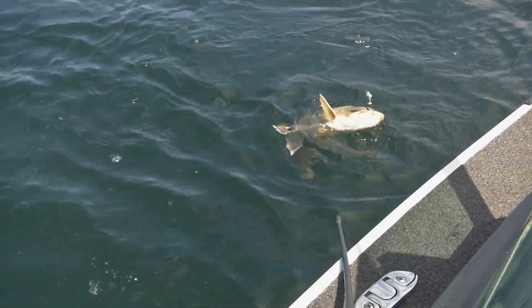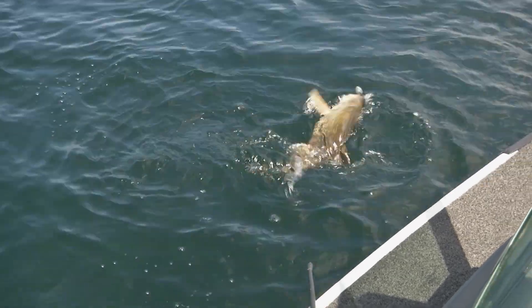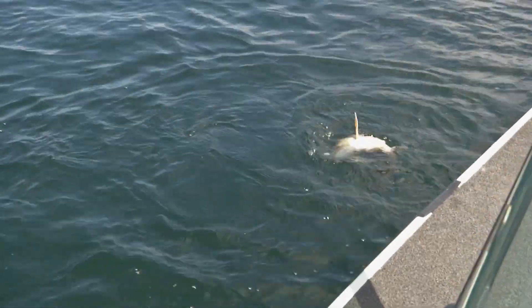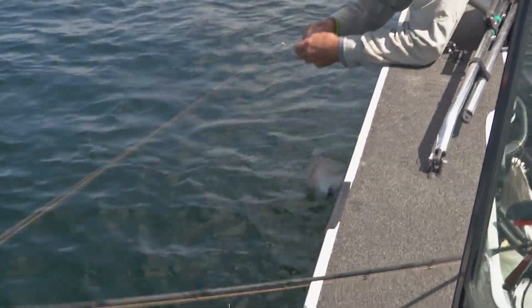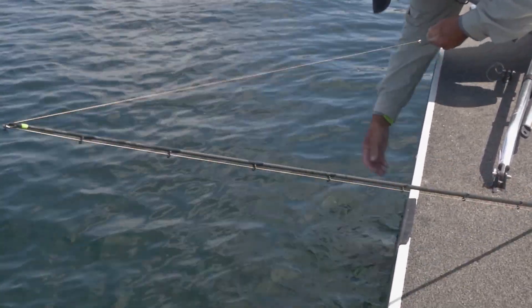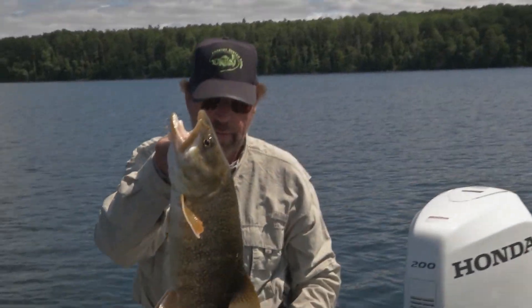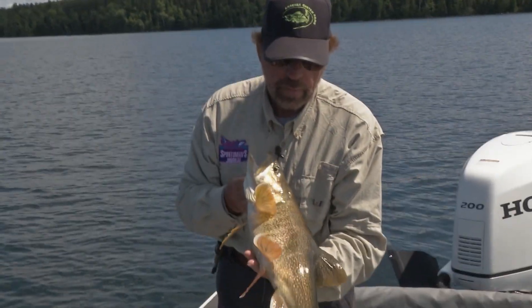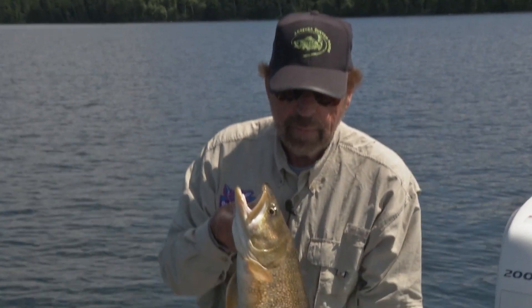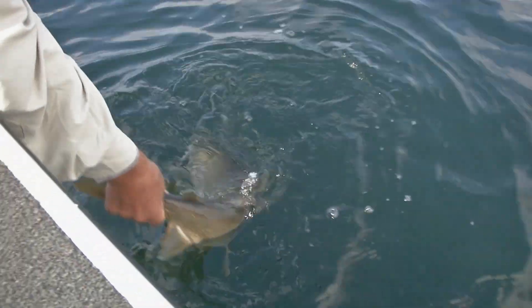Oh, is he pretty? It looks like a brook trout. Holy schmoly, he's pretty. Don't want to hurt this guy. I'll let you go here in a second. There we go. Oh, is he thick! Really thick. Beautiful though. All right, nice one — he's a beauty. There he goes.